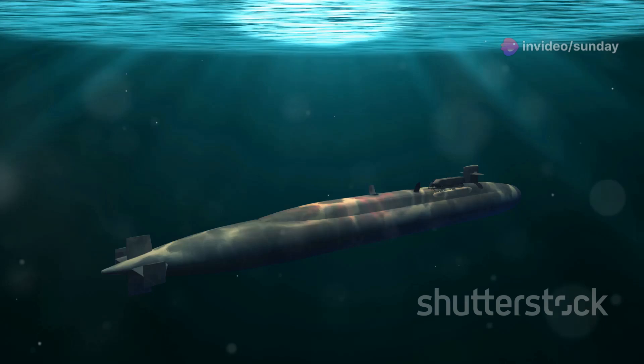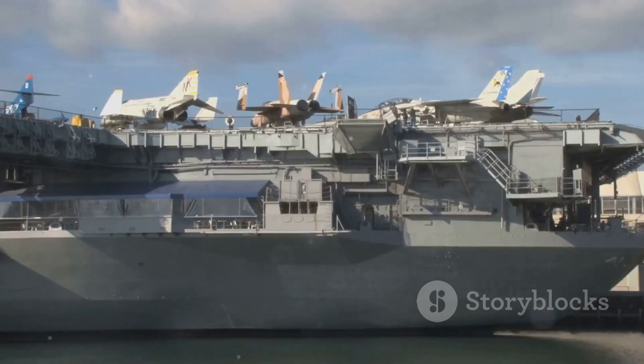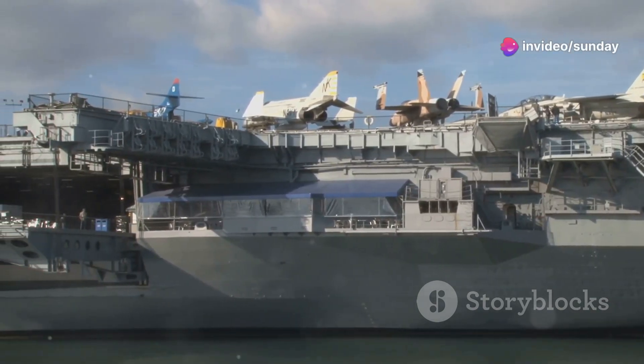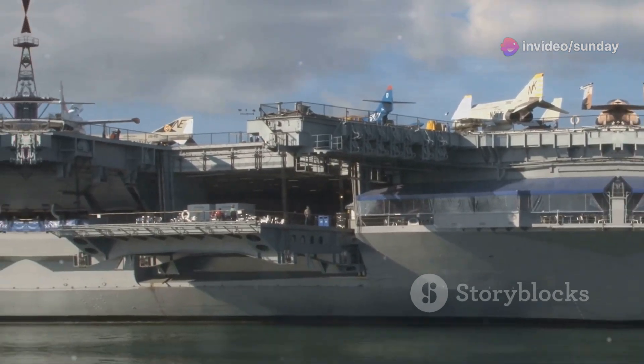On multiple occasions, the Gotland managed to get within firing range of the Ronald Reagan, simulating torpedo attacks that would have crippled or sunk the massive aircraft carrier. The exercise demonstrated that even the most powerful surface combatants were vulnerable to attack by smaller, more agile submarines equipped with advanced stealth technology.